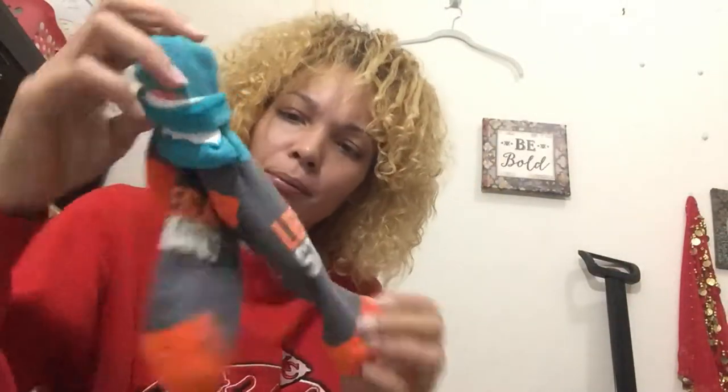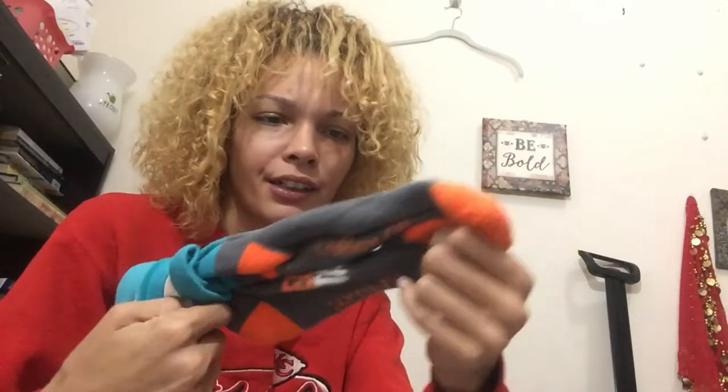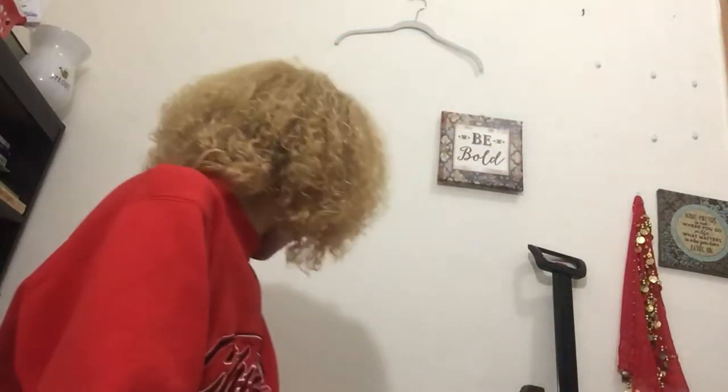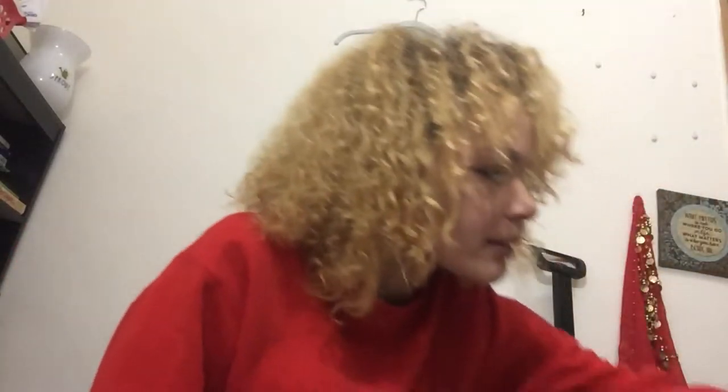I didn't even mean to pick up any socks but I'm finding cool socks in here and I like it — sock game. I really do appreciate a good pair of cute socks. I think that's it — nope, another bag. Okay, that is actually it!